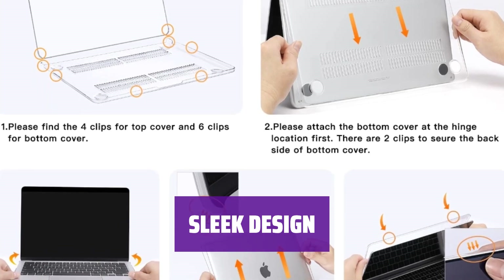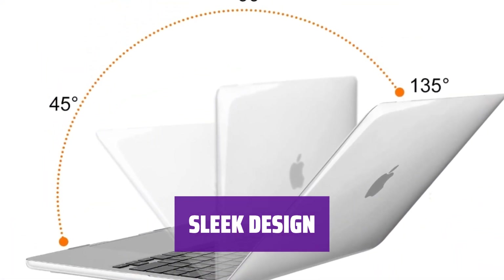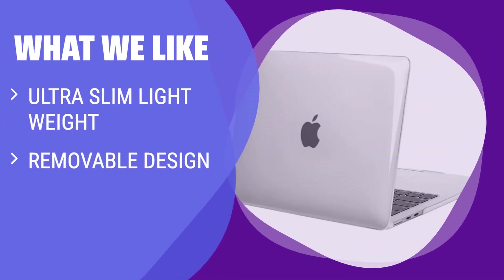With a sleek design and multiple color options, this case is the perfect accessory for your MacBook Air 13.6-inch laptop. What we like: If you prefer a lightweight and slim design that adds no weight to your device, is easy to put on and take off, and is fully vented for safe heat disbursement, you should consider this crystal-clear option from OZISO.